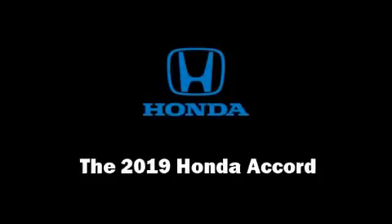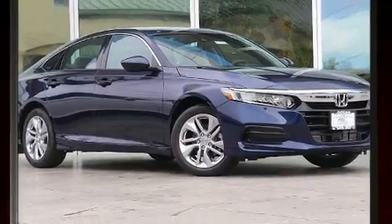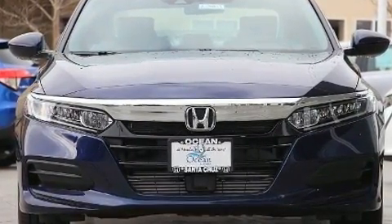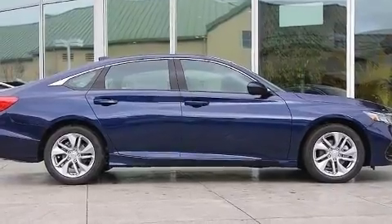The 2019 Honda Accord. This four-door, five-passenger sedan offers the latest in technological innovation and style. Performance and efficiency are both prioritized thanks to the efficient four-cylinder engine, providing a smooth and predictable driving experience.